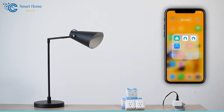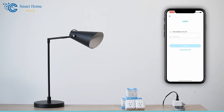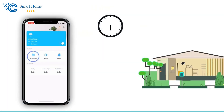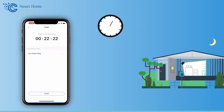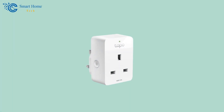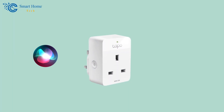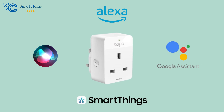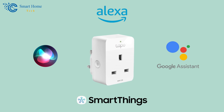Controlling the Tapo Wi-Fi Smart Plug is made easy with the Tapo app, available for free on both iOS and Android. This app allows for remote control and includes features such as scheduling and timer settings. Moreover, the Smart Plug supports voice commands through Siri, Amazon Alexa, Google Assistant, and Samsung SmartThings, providing a truly hands-free experience.